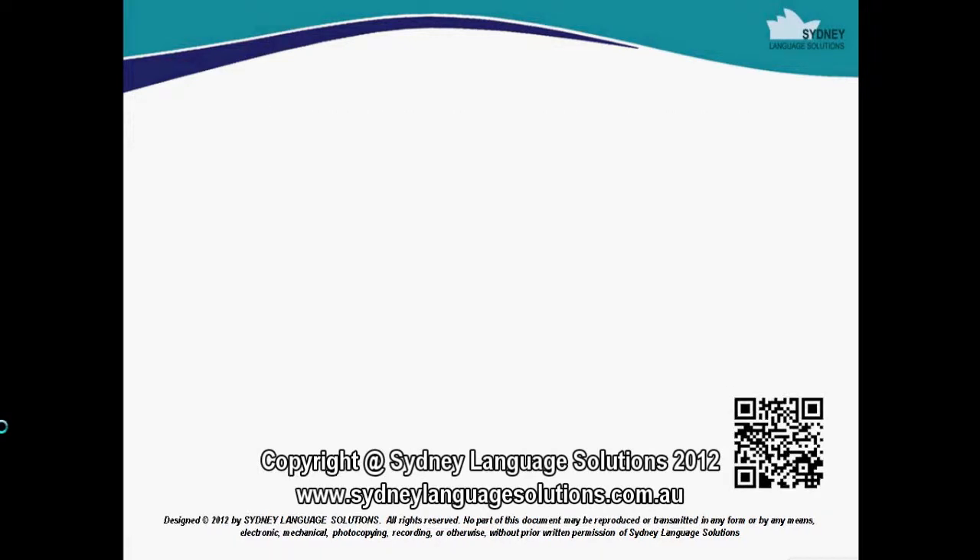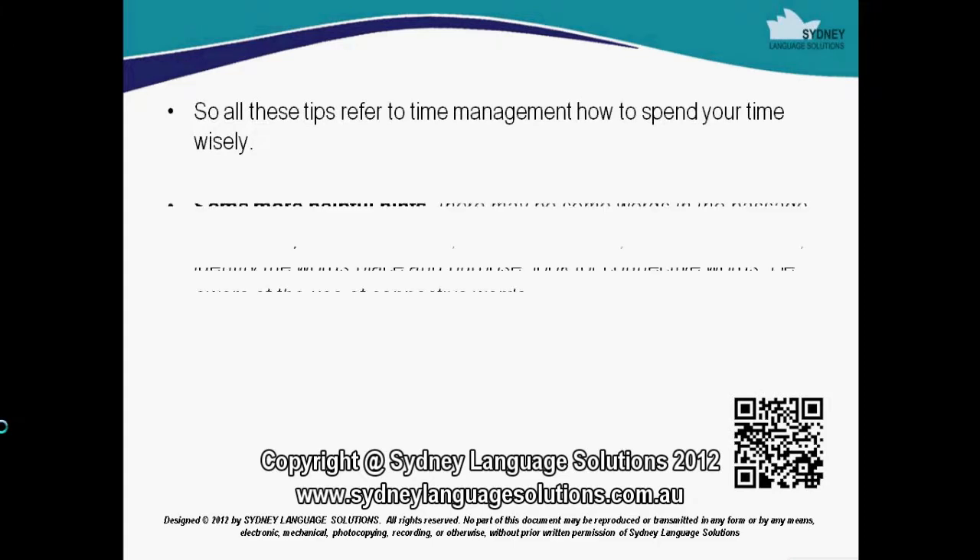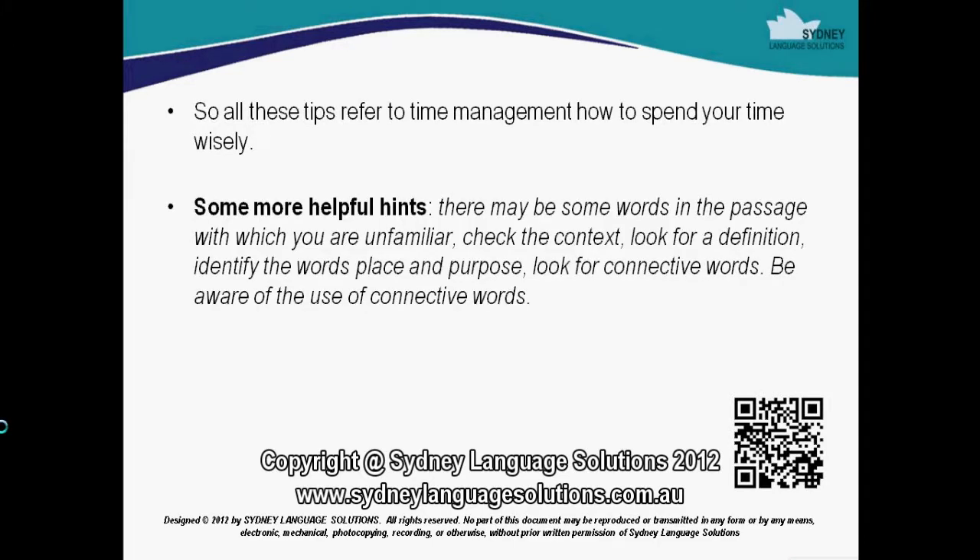So all these tips refer to time management and how to spend your time wisely. Some more helpful hints: there may be some words in the passage with which you are unfamiliar. Check the context, look for a definition, identify the word's place and purpose, and look for connective words. Be aware of the use of connective words.